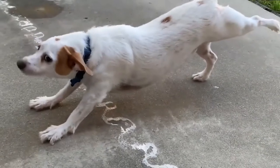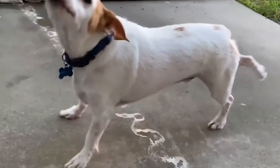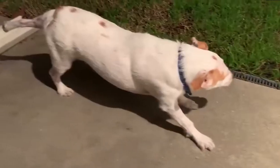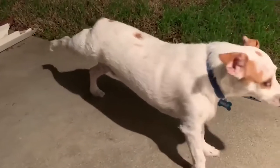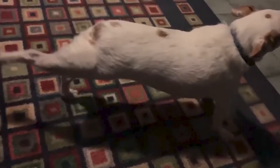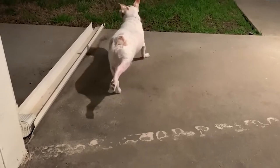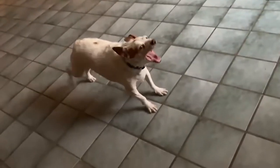First, he stretches one of his hind legs, then his neck and body. Sometimes he'll stretch out his neck first, then one of his legs. Sometimes he'll concentrate only on his legs. He can even stretch a leg and his neck at the same time. Look at how balanced he is! And he does this every single time he goes out. What a dedicated pup!